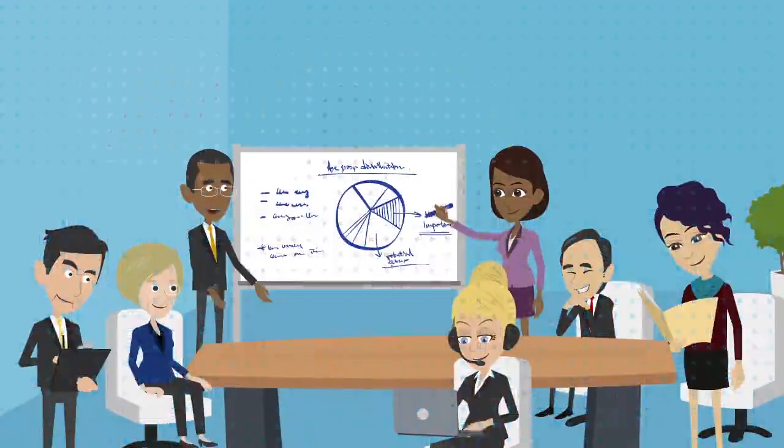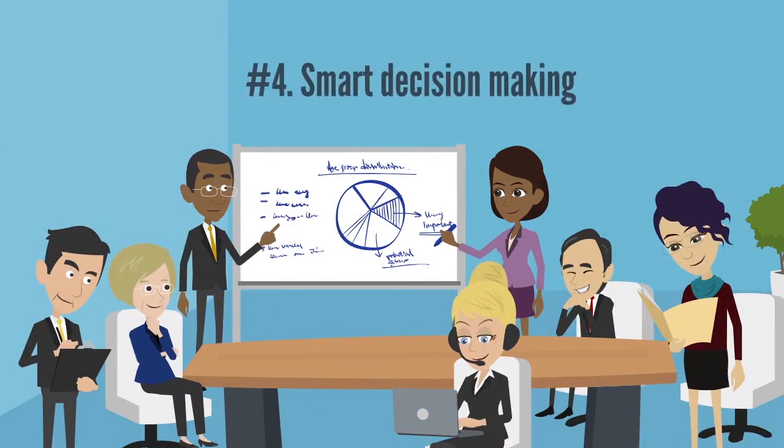Number four: smart decision making. With more and more information becoming readily available, it is easier for marketing teams to make quick decisions. It is also easier for all employees, even non-marketing ones, to make informed decisions. This is why it's important for every department to have access to data analytic reports.